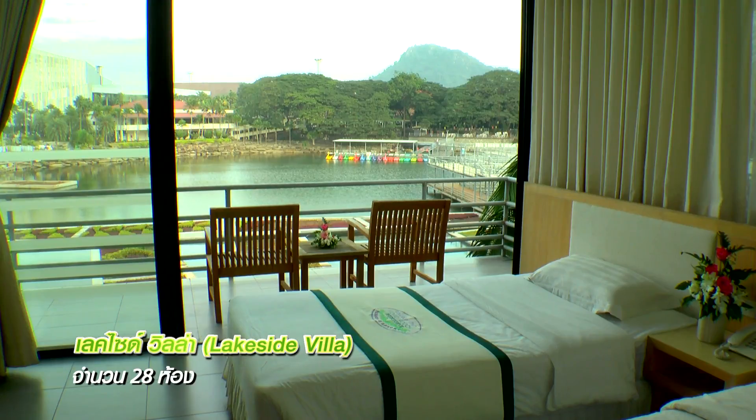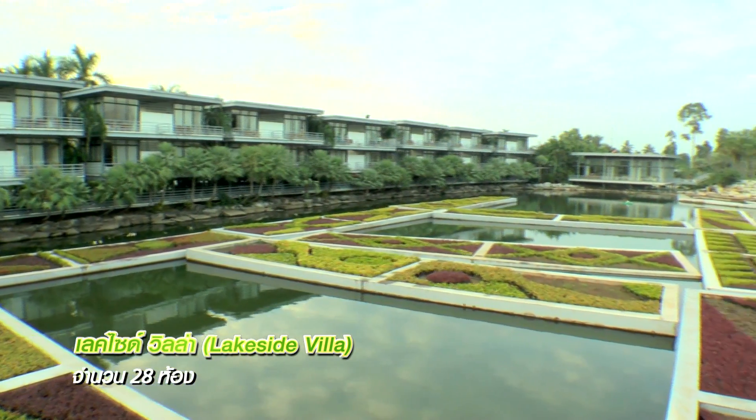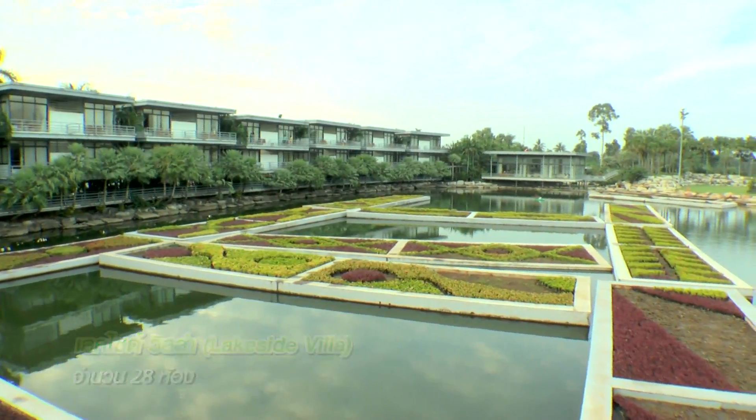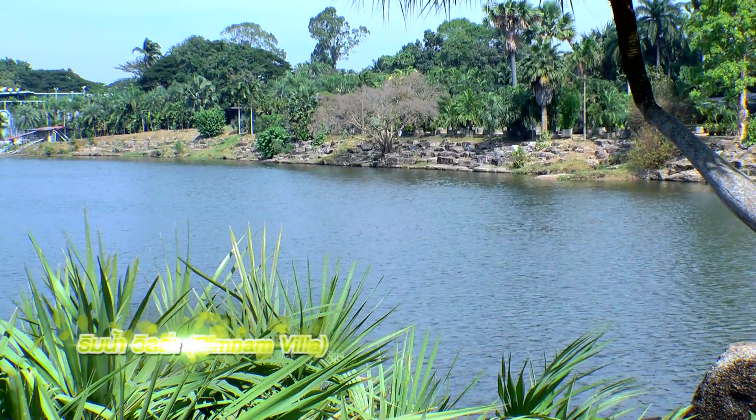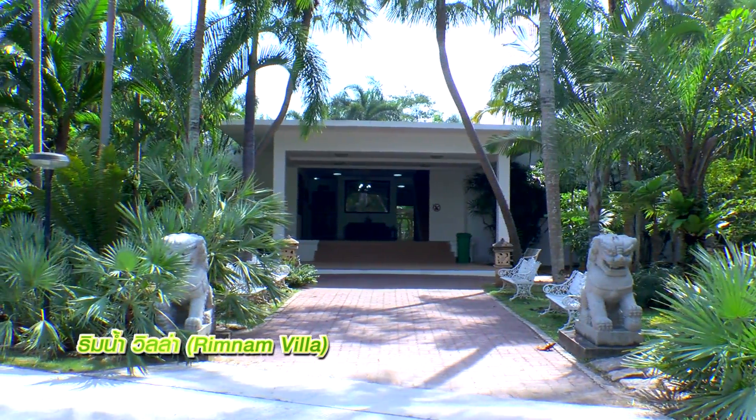Lakeside Villa. It has to be a modern style — a modern style Lakeside Villa.